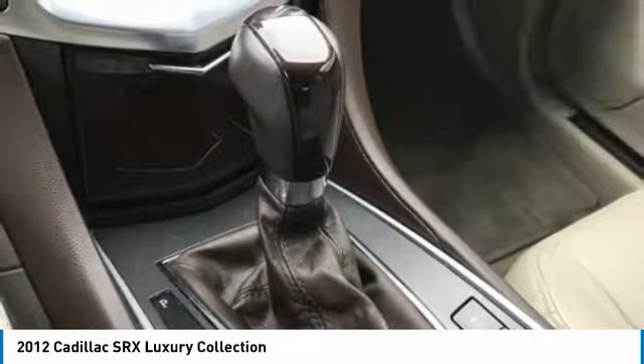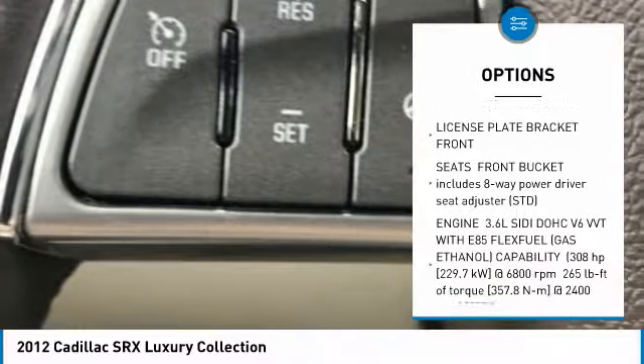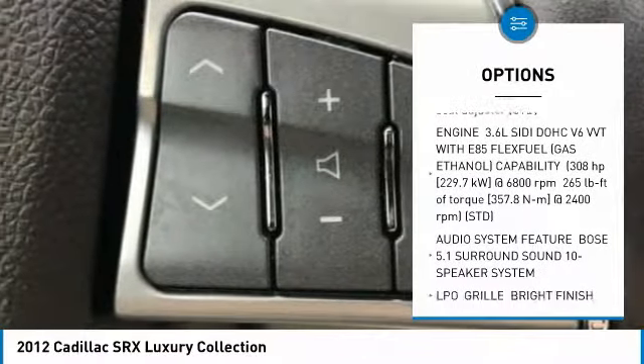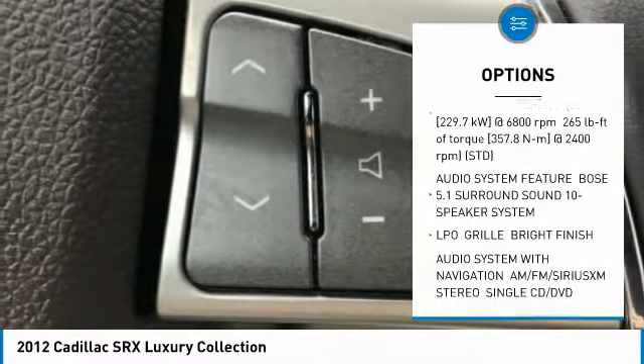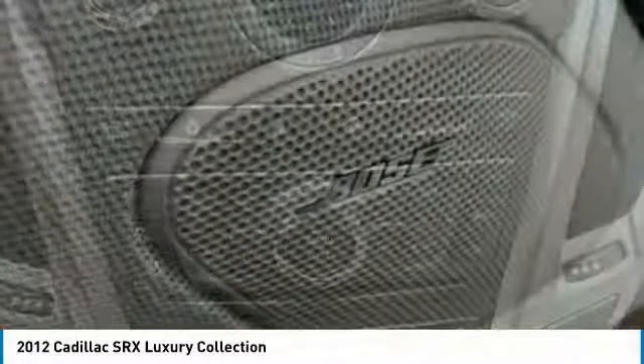Here are some of this vehicle's great options: Bose sound system, power passenger seat, steering wheel audio controls, leather-wrapped steering wheel, Bluetooth, power steering, adjustable steering wheel, floor mats, cruise control, and aluminum wheels.